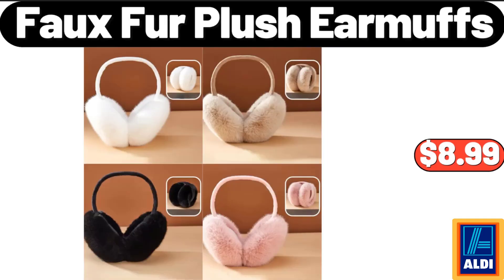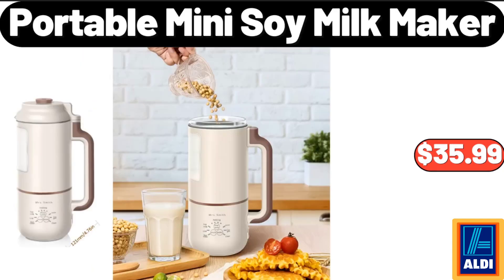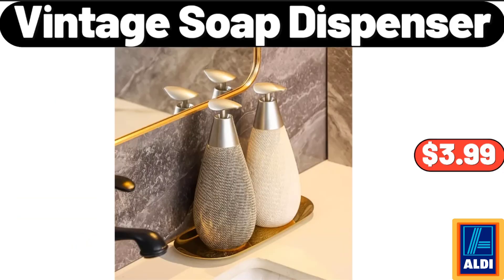Faux Fur Plush Earmuffs, $8.99. Portable Mini Soy Milk Maker, $35.99. Vintage Soap Dispenser, $3.99.